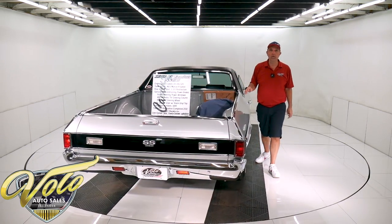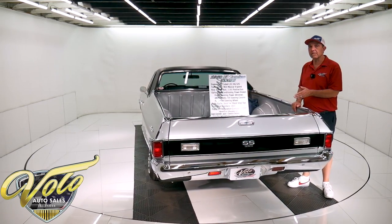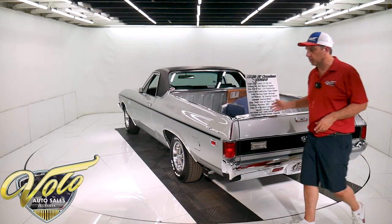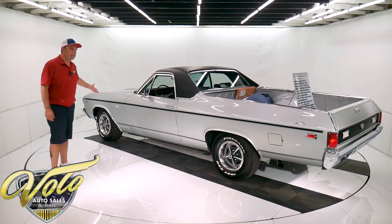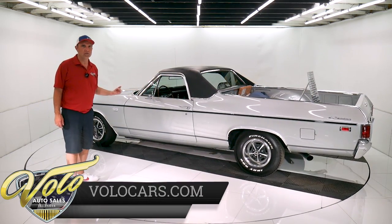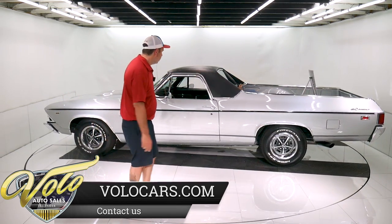It's a 12-bolt rear end, original to the car according to the codes. It's a 355 Posi originally. He did rebuild it and he switched it to a 331 gear, so it's a little more highway-friendly. Underneath the car is really nice — floors clean, the inner rockers, the metal is just dry, smooth, clean metal. The floors are painted like a satin black; the chassis is more of a gloss black.